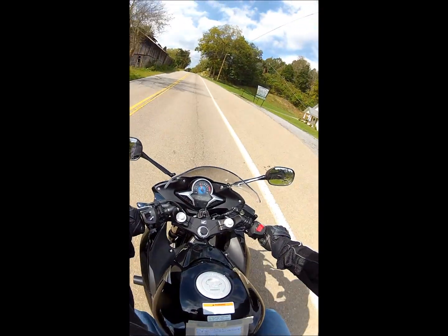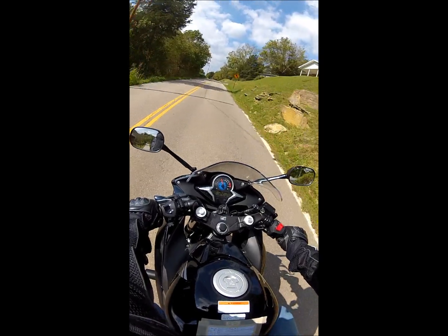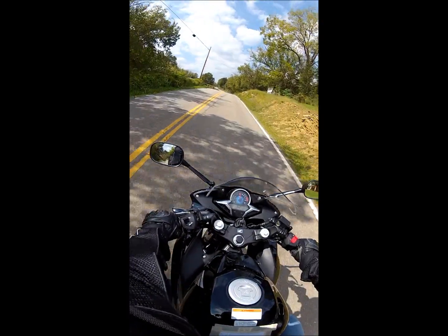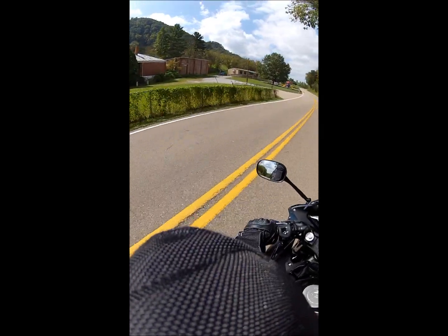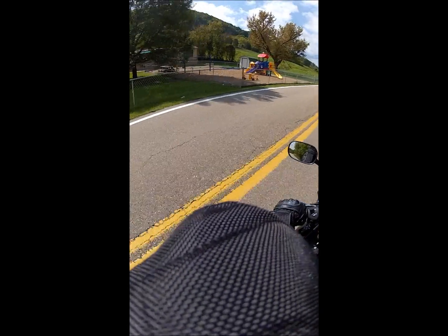We'll go 33 to Fox Branch Road. If you guys see Fox Branch Road, holler — though by that time it'll probably be too late. That house for school does not look like it's in business. Looks like a daycare center here.